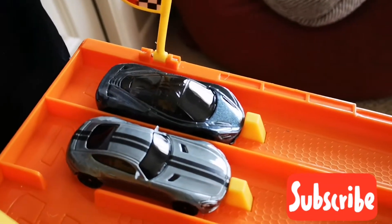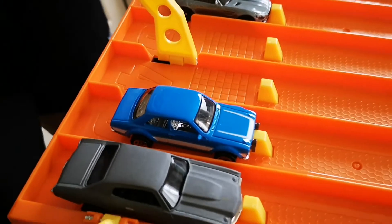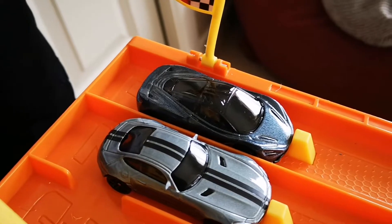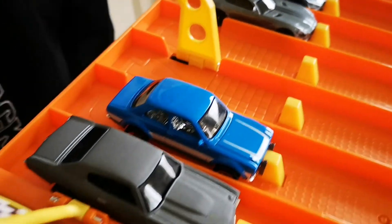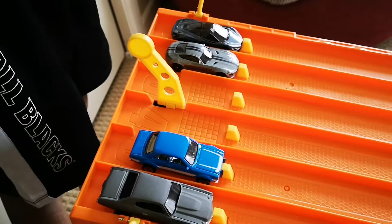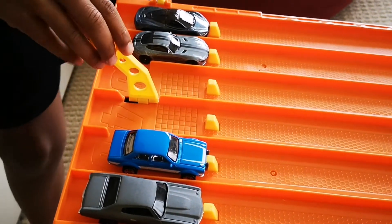So here we go Hot Wheelers, these are the final four cars that I'll be racing — the ones that won from each of the heats. We've got the McLaren AMG GT, the Chevelle SS, the Ford Escort, and the Lamborghini. The winner of this race will be the champion. Racers ready, on your marks, get set and go!